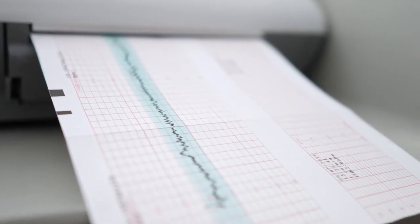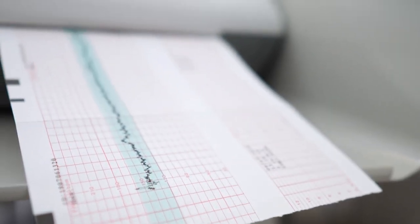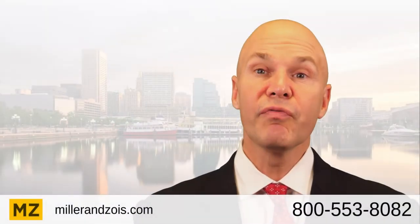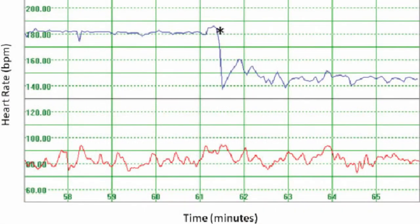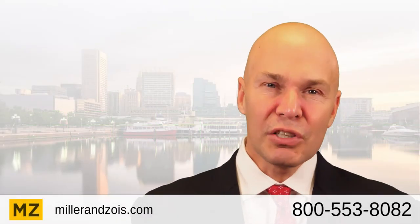A normal variation in the fetal heart rate is what they call a reassuring sign of fetal well-being. Fetal monitor tracings show fetal well-being through heart rate, heart rate decelerations, and heart rate accelerations, or they can also show fetal distress, which are called late decelerations with decreased variability.